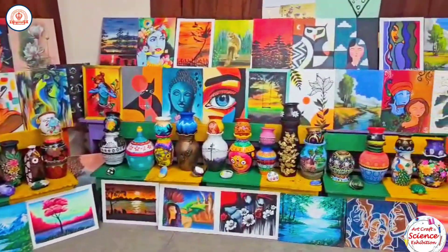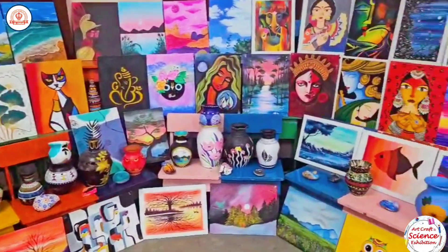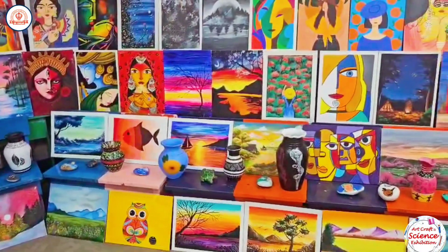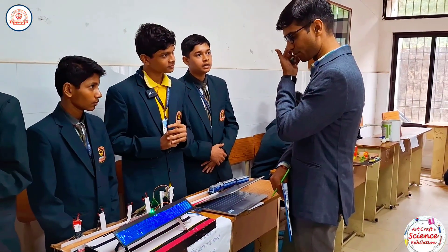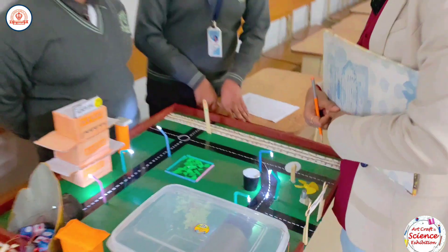The exhibits included paintings, drawings, sculptures and craftwork, showcasing the students' artistic talents. The exhibition was judged by esteemed external judges from NIT Rorkela, who were impressed by the students' ingenuity and creativity.